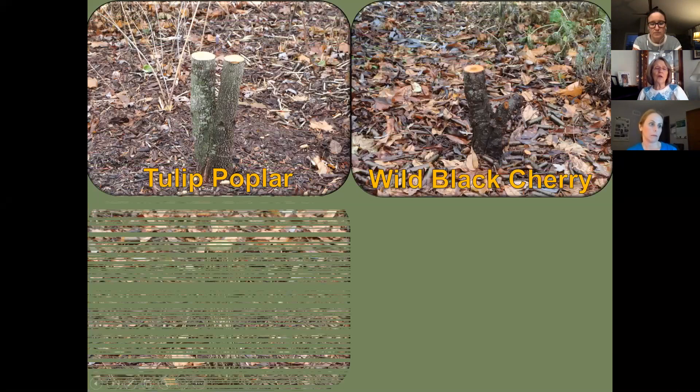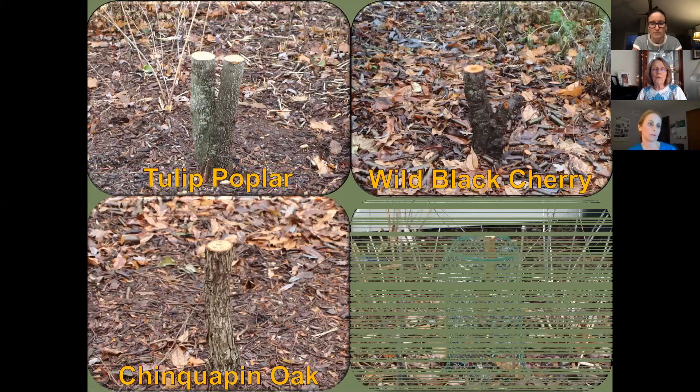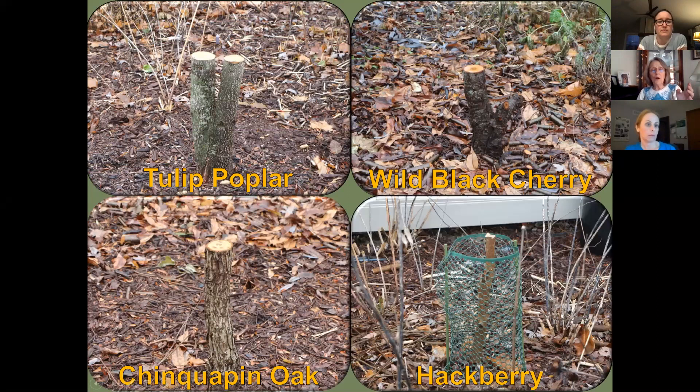I did my stump cuts at about two feet one year, but this year I did them at three feet because I want leaves a little sooner for the species coming to lay eggs. The tulip poplar and chinquapin oak still grow like crazy — I sometimes still need the stepladder for the tulip poplar, but at least I can find the caterpillars.